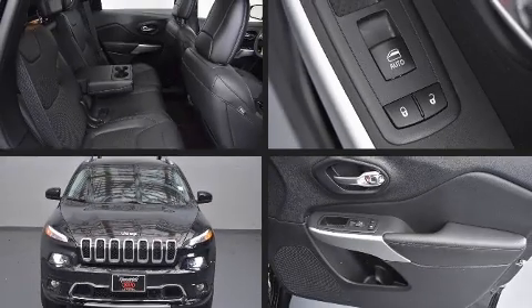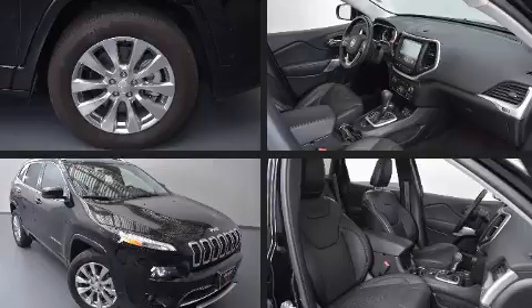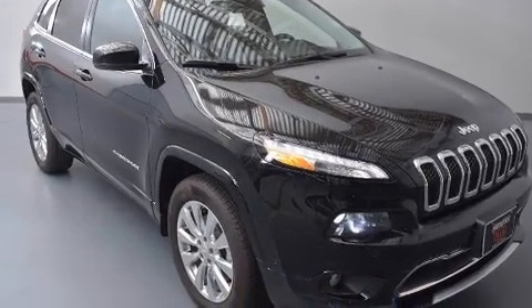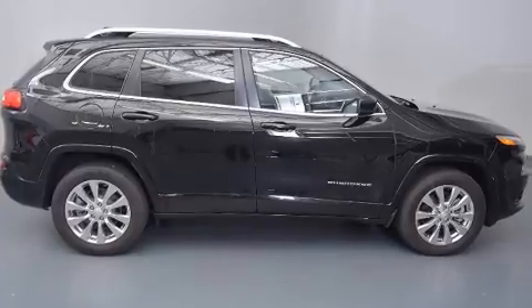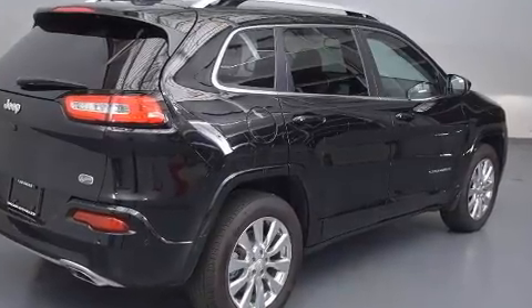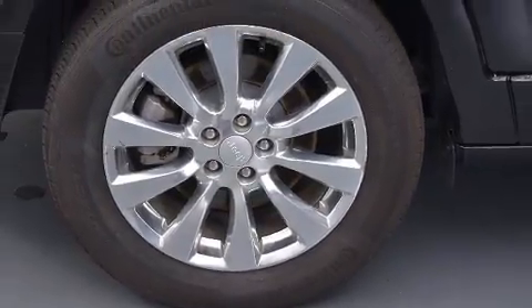Audio features include an AM/FM radio and 10 speakers providing excellent sound throughout the cabin. Jeep ensures the safety and security of its passengers with equipment such as anti-whiplash front head restraints, a panic alarm, and four-wheel disc brakes with ABS. Adaptive cruise control maintains a preset distance behind the car ahead, simplifying highway driving and enhancing safety.